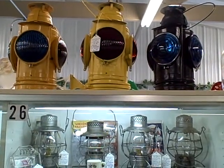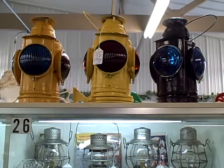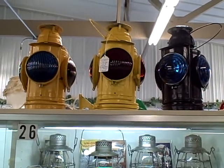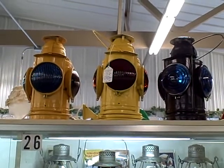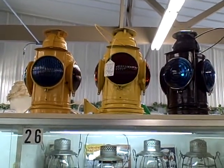Hi. Welcome to Showcase 26 here at the Roscoe Antique Mall in South Beloit, Illinois. A lot of great, great items here in Showcase 26 — a lot of railroad lanterns.